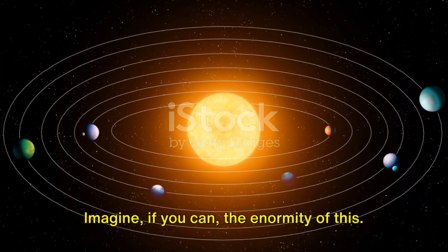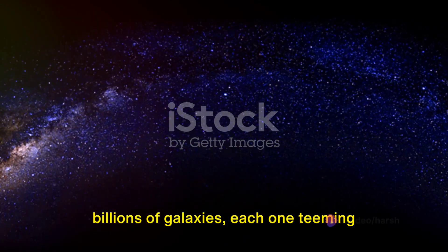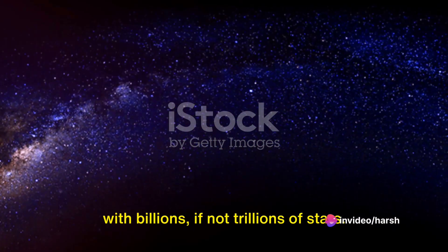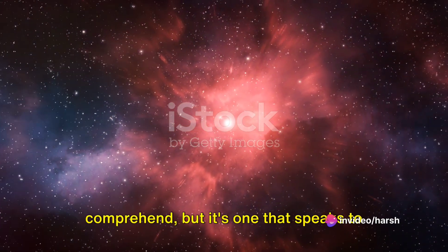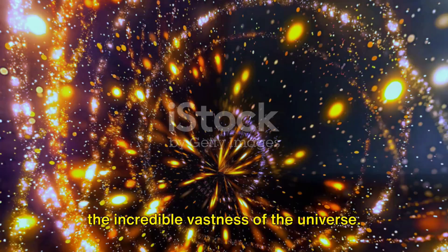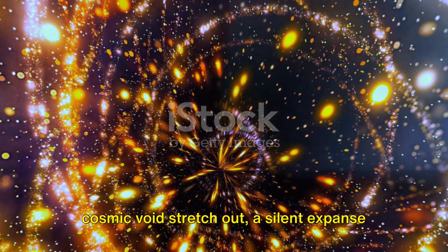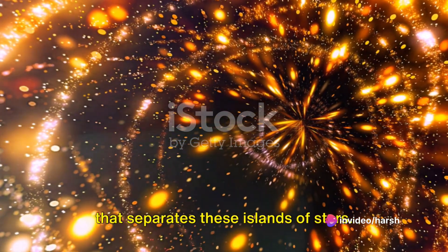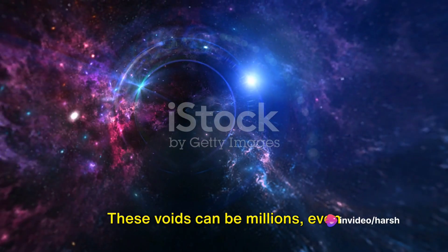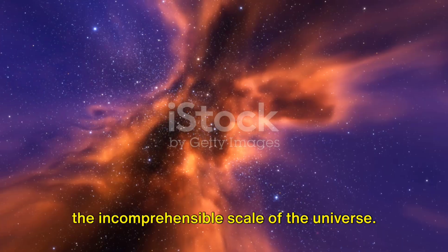Imagine if you can the enormity of this — a universe filled with billions upon billions of galaxies, each one teeming with billions if not trillions of stars. It's a scale that can be difficult to comprehend, but it speaks to the incredible vastness of the universe. Between these galaxies, vast stretches of cosmic voids stretch out, a silent expanse that separates these islands of stars. These voids can be millions, even billions of light-years across, adding to the incomprehensible scale of the universe.